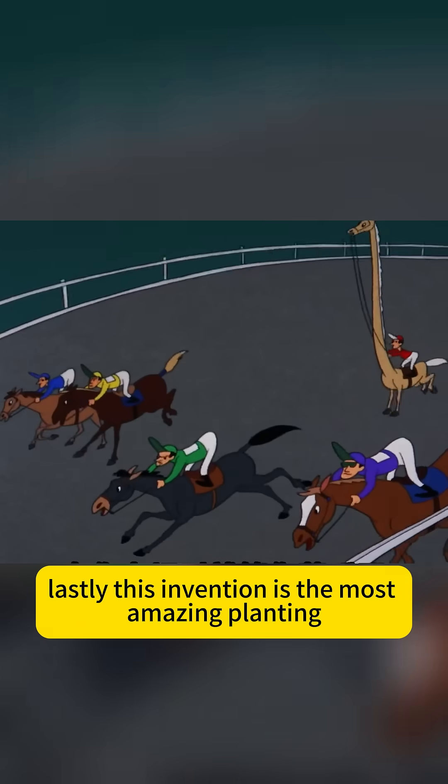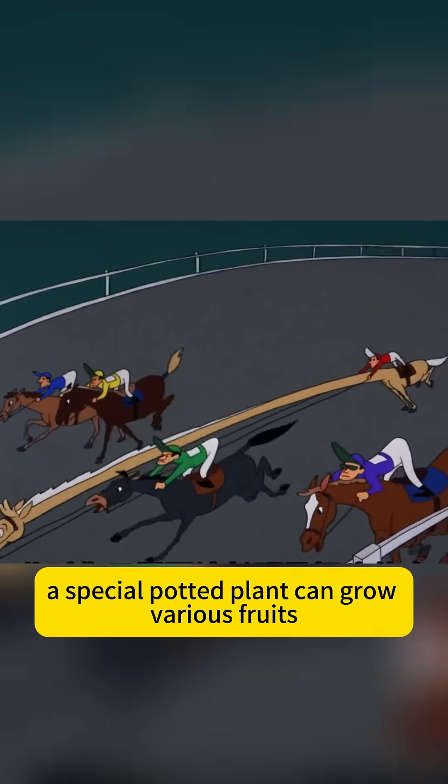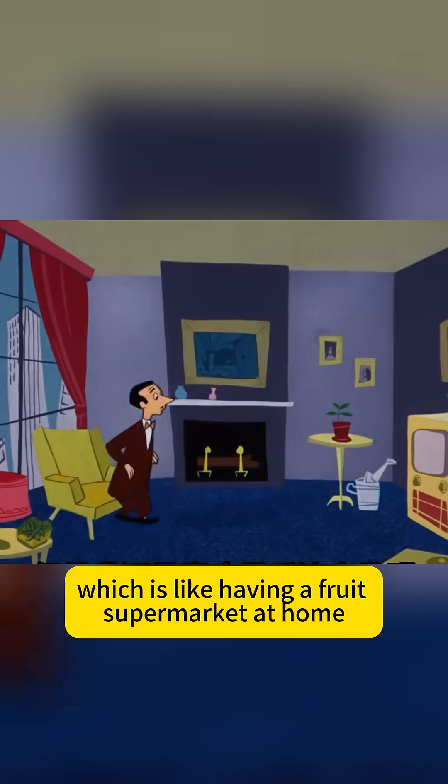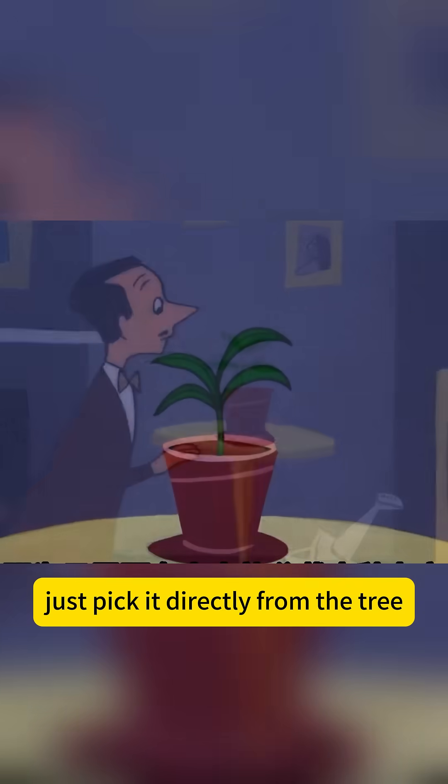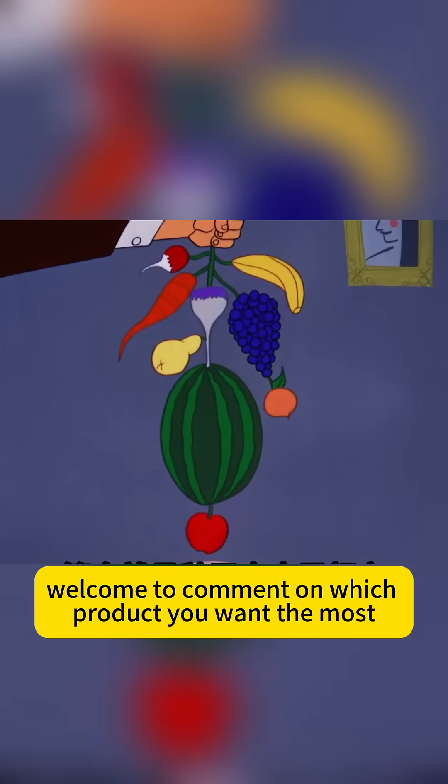Lastly, this invention is the most amazing: planting a special potted plant can grow various fruits, which is like having a fruit supermarket at home. If you want to eat any fruit, just pick it directly from the tree. Aren't these crazy inventions amazing? Welcome to comment on which product you want the most.